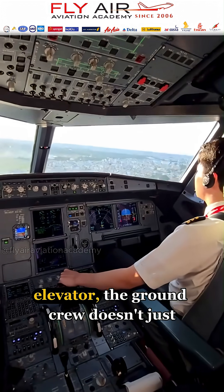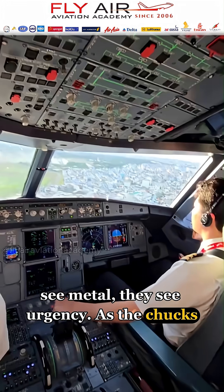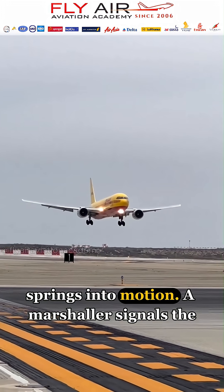When an aircraft taxis in with a stuck elevator, the ground crew doesn't just see metal — they see urgency. As the chocks slide in and engines spool down, the team springs into motion.